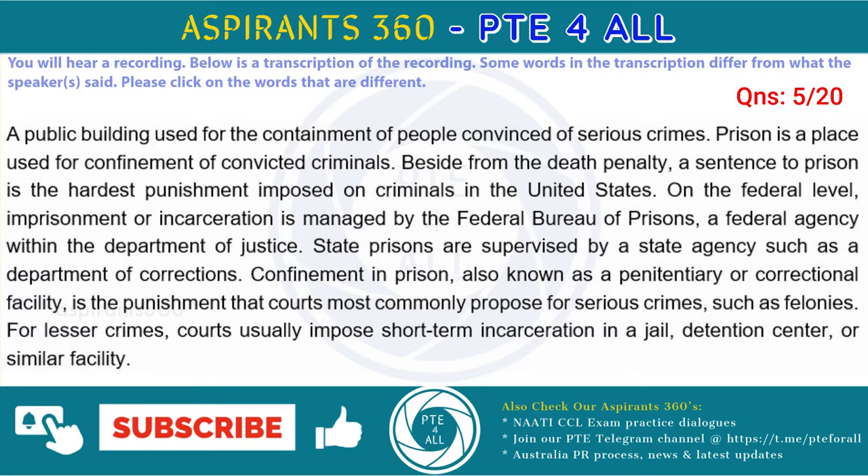is the punishment that courts most commonly impose for serious crimes, such as felonies. For lesser crimes, courts usually impose short-term incarceration in a jail, detention center, or similar facility.